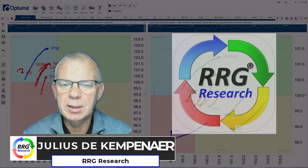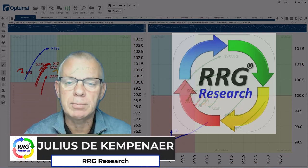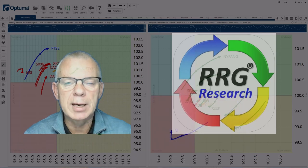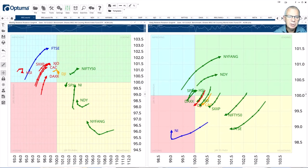Hello traders at CMC Markets. Welcome to a new update by RRG Research for Monday the 16th of October. My name is Julius De Campenaire and I am presenting to you from Amsterdam in the Netherlands. Let's take a look at the rotation for the various stock markets around the world.